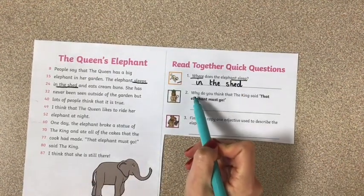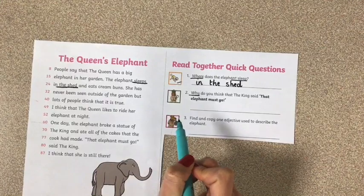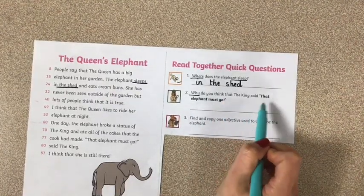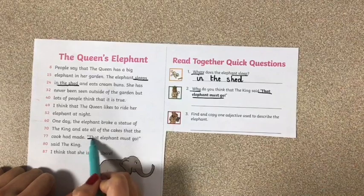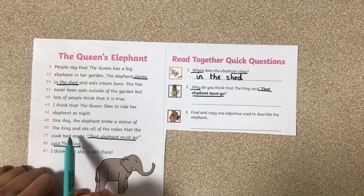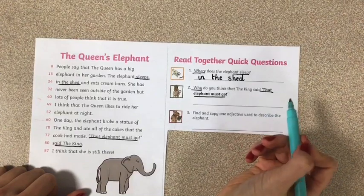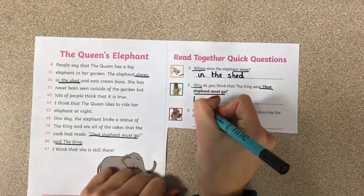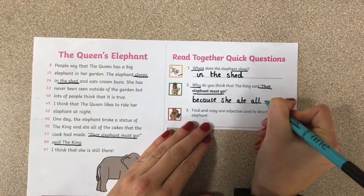Question two: Why do you think that the king said 'that elephant must go?' It's a why question, so I might need to start my answer with 'because.' I'm going to find where that is in the text. 'That elephant must go,' said the King. Let me read that section again: 'One day the elephant broke a statue of the King and ate all of the cakes that the cook had made.' So it could have been because she broke the statue, or because she ate all of the cakes. I'm going to say: because she ate all of the cakes.